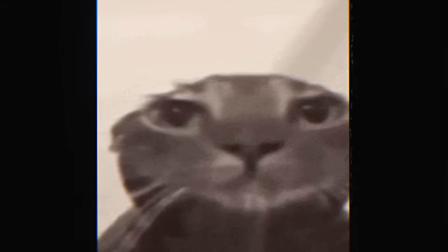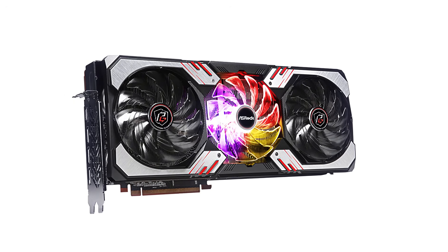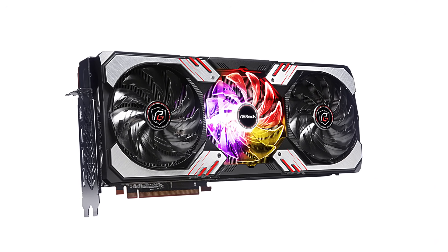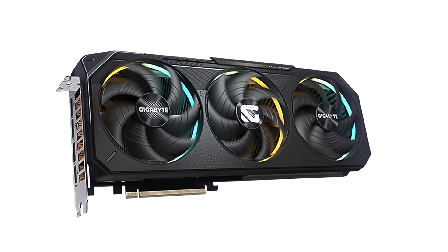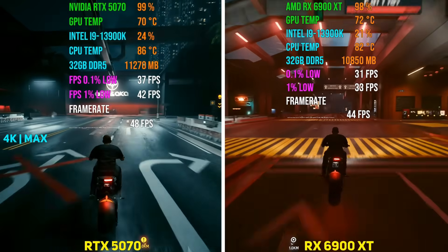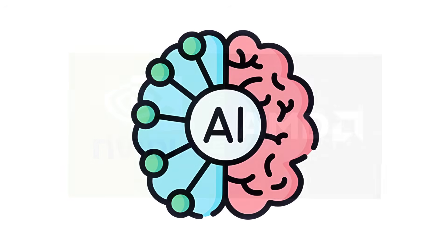Let me give you a personal example. My old 6900 XT is an older card and costs less on the market today, but despite that, it still has more VRAM than my current RTX 5070. And in raw performance, they are actually very close. So technically, I didn't upgrade for performance — I switched from AMD to Nvidia mainly because of the technologies and power efficiency.